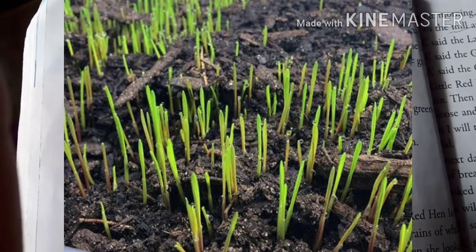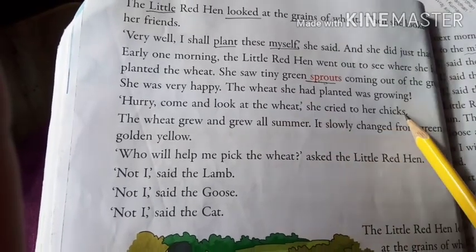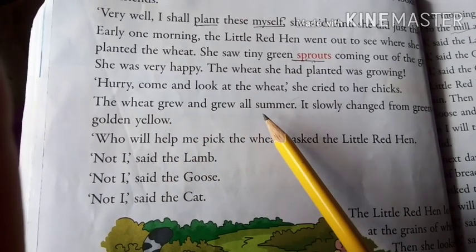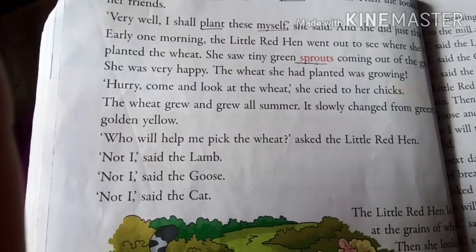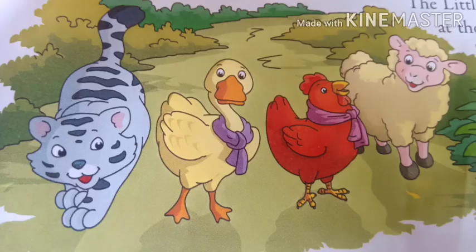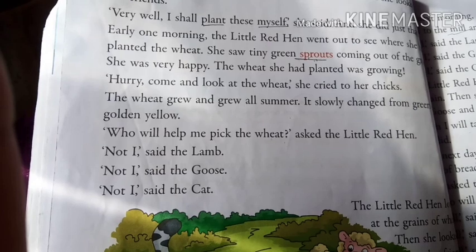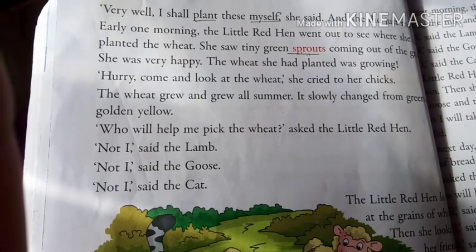Immediately she called her chicks. 'Hurry, come and look at the wheat!' she cried to her chicks. Slowly the wheat grew and grew all summer and changed from green to golden yellow. Now she asked her friends, 'Who will help me pick up the wheat?' Again all three friends refused. Not I, said the lamb. Not I, said the goose. Not I, said the cat.